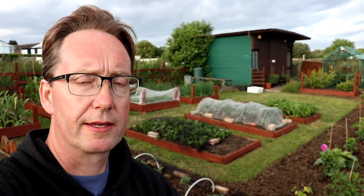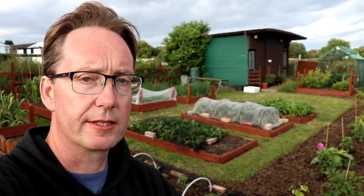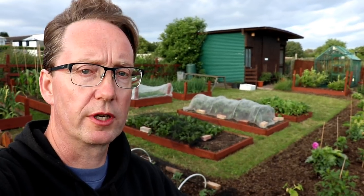Hi everyone, welcome back. The longest day of the year is slowly drawing to a close. The sun's going down now but it's nice and quiet on the allotment site, so I thought I'd give you a full tour of the plot. This is the first update for about five weeks. I hope you enjoy the tour.